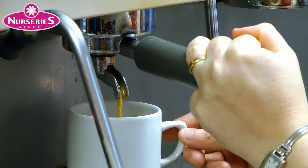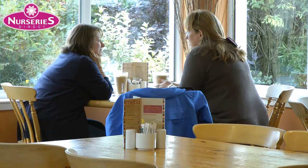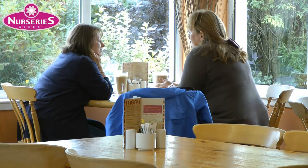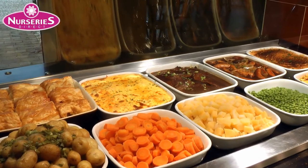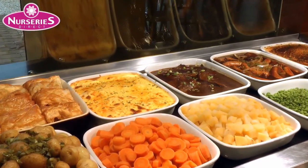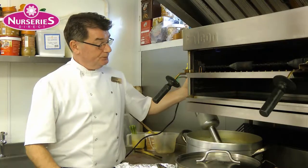If you're feeling thirsty or peckish, pop into our coffee shop for a hot chocolate, coffee or tea, accompanied by one of our homemade cakes. If you have a larger appetite, choose something from our hot meal selection — everything is made fresh on the premises.